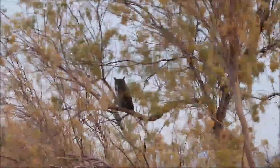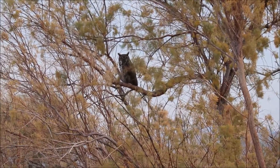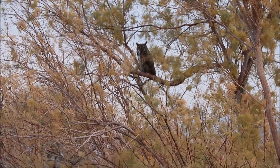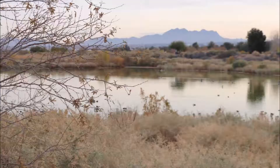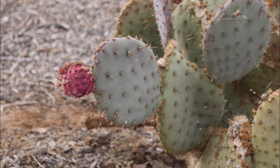Check out this owl — he's so cool. He's just hanging out.